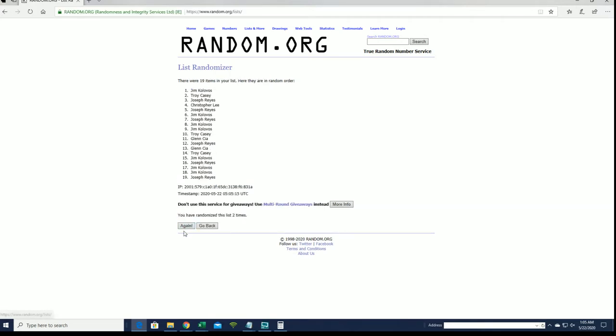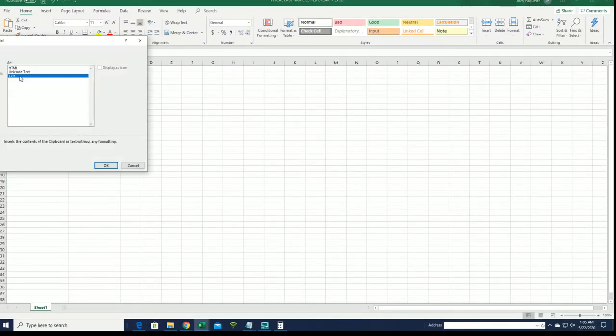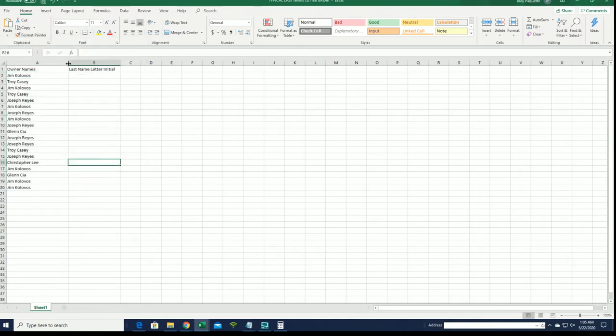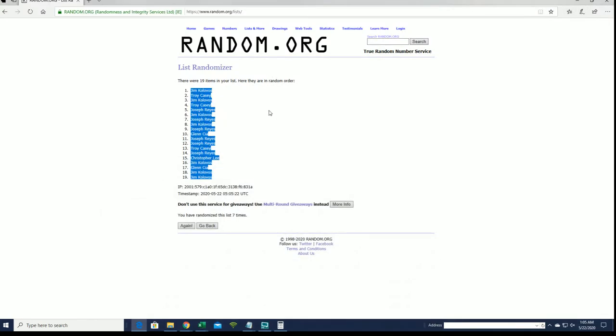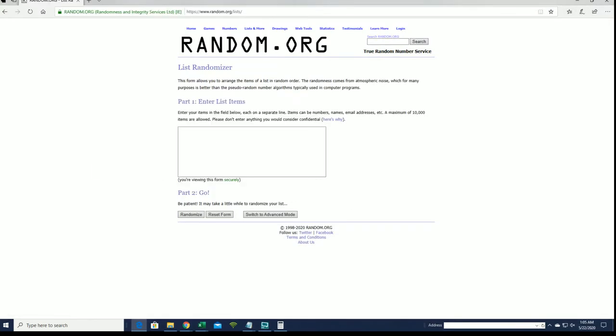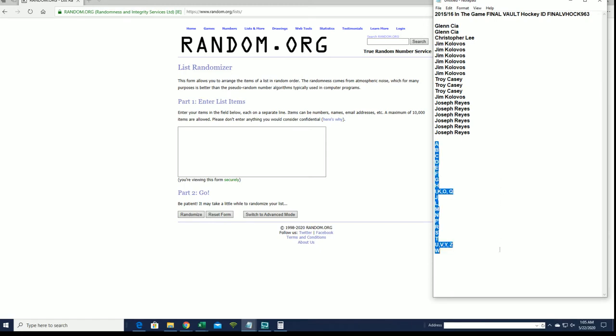Flip your names and letters seven times each. All right, Jim K down to Jim K. All right, let's do letters next — A to W.